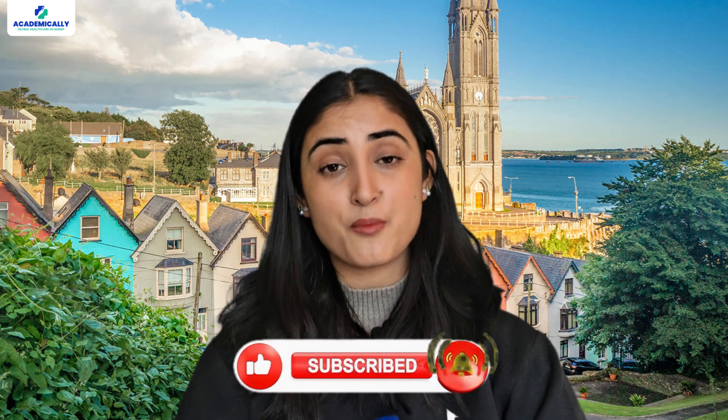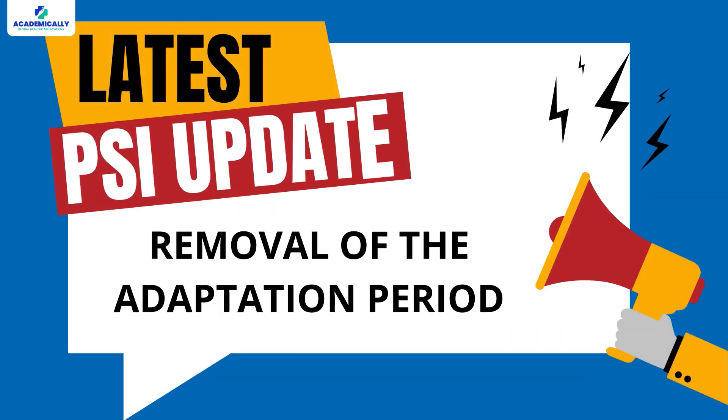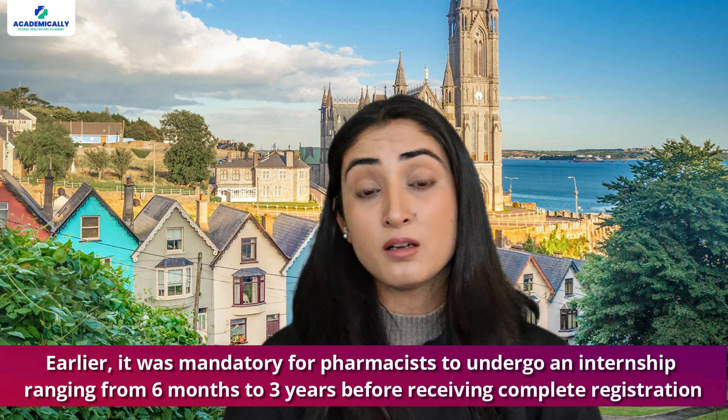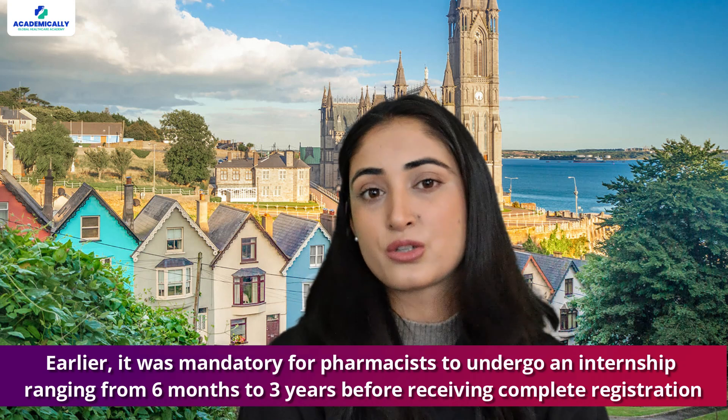About the PSI exam or any other pharmaceutical exam. One of the most important updates is the removal of the adaptation period from the PSI registration process. Earlier, it was mandatory for pharmacists to undergo an internship ranging from six months to three years before receiving complete registration — required to help them learn about the Irish pharmacy system. It is no longer compulsory, saving time and reducing lengthy registration processes.